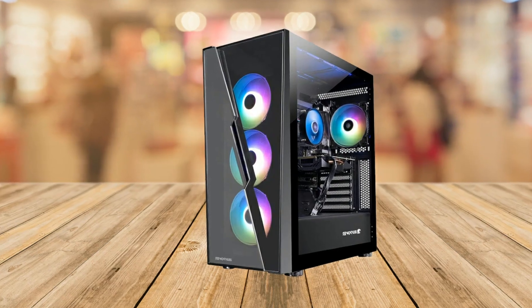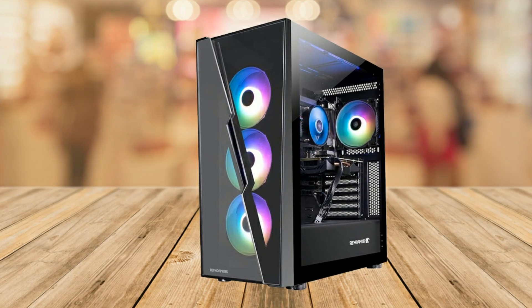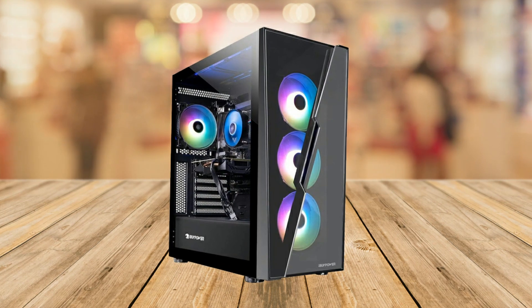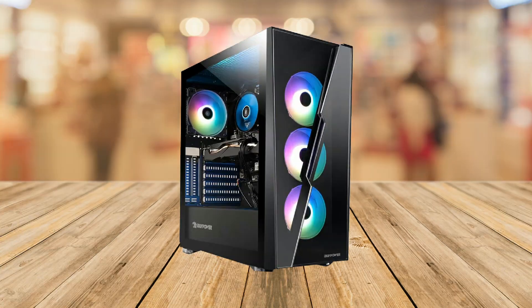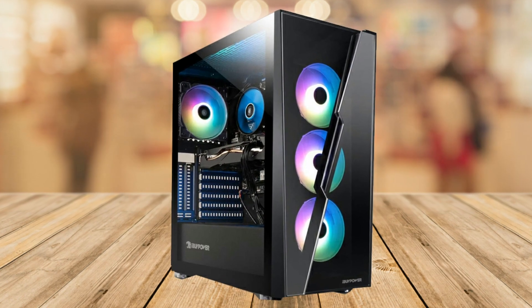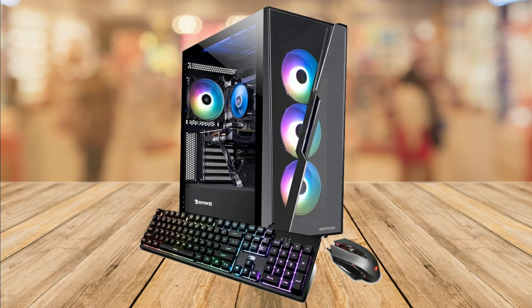In this review, I'll be going over the iBuyPower SlateHako AD420N Gaming Desktop Computer. We will be discussing the various features and benefits of this pre-built gaming PC and why it is a great choice for gamers, business users, and everyday users.